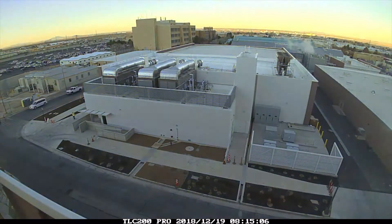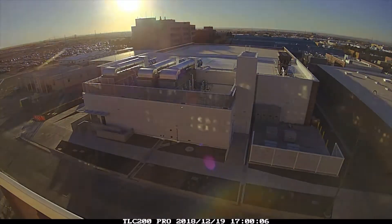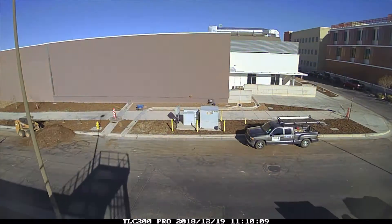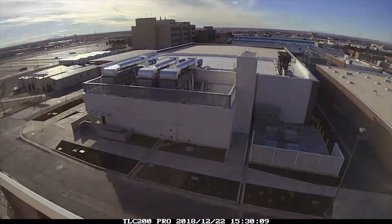An additional 20,000 square foot expansion will also be possible because of a shared, moveable wall between the original Building 725 and 725 East, giving Sandia the option to host more HPC platforms in the future.